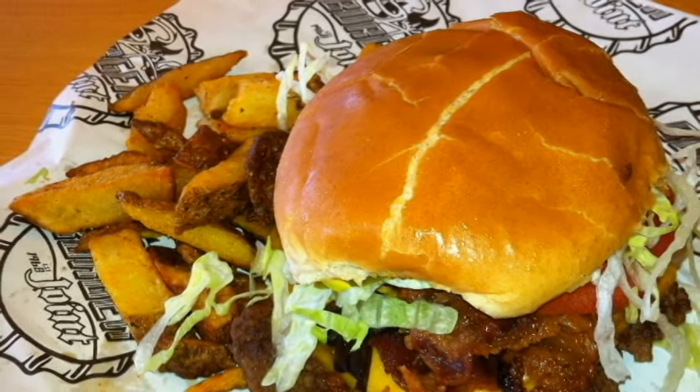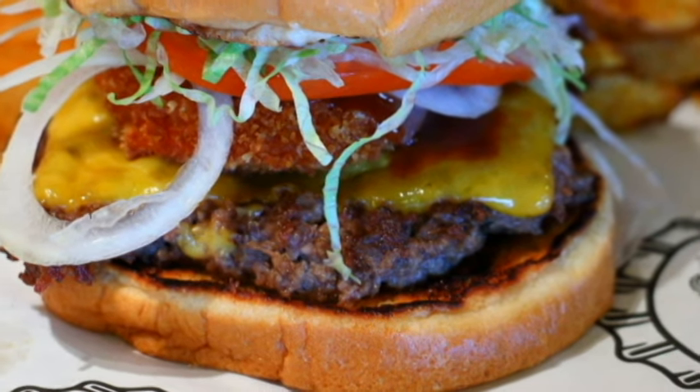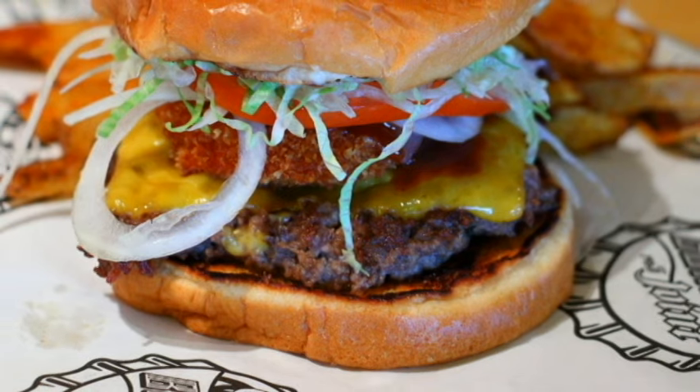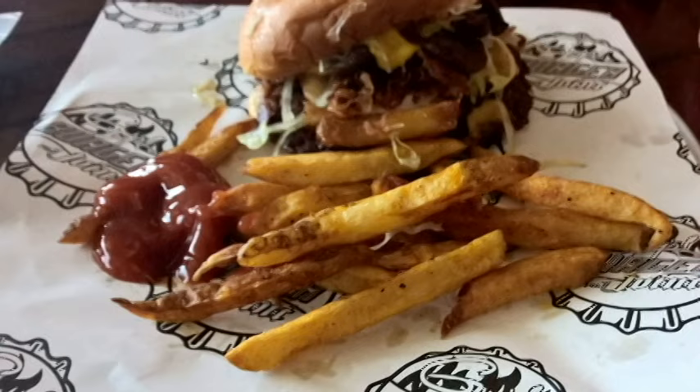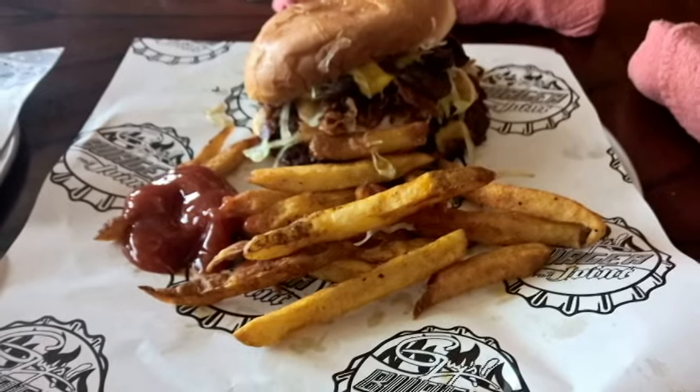And last, we have the Pig Patty. This burger is topped with super melty cheese, along with another patty made out of crispy bacon, lettuce, tomato, onion, pickle, and donkey sauce. Lots of bacon on this burger.